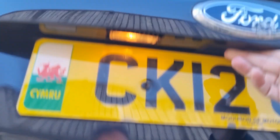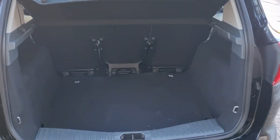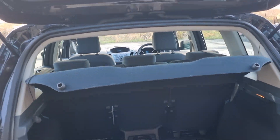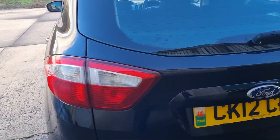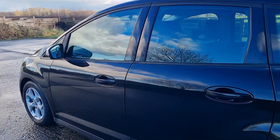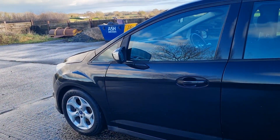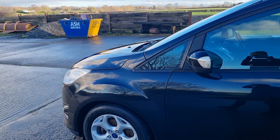Massive boot. Seats all fold up and down, so you can create a nice storage area. There's a few little marks on the car — it will have a little bit of a detailing session with the black touch-up. A couple of marks here and there, door edges and whatnot — that'll all be done. Tyres are all good.